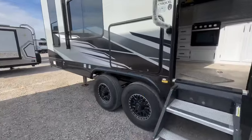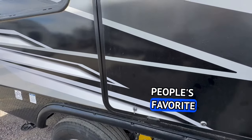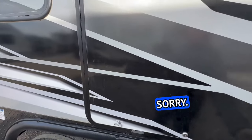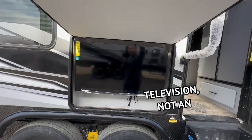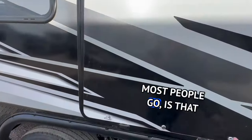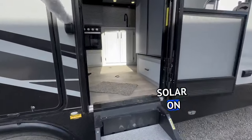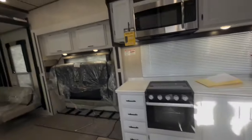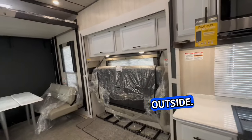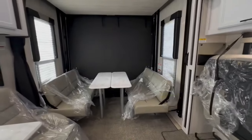It comes with two five-gallon propane tanks, but you can always upgrade those. Here is the outside television — not an outside kitchen. Most people ask 'is that an outside kitchen?' — it's not. It does have solar on board. We're going to close the door here because I lit it up and there's lots of glare outside today.